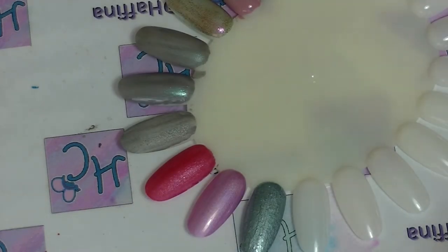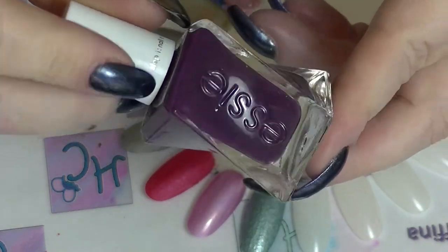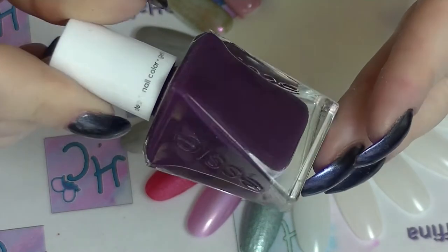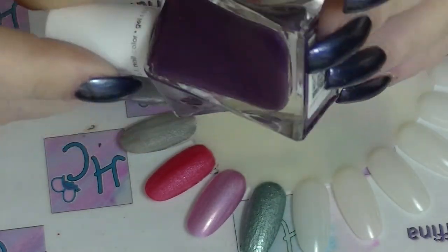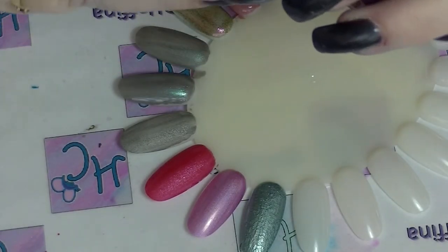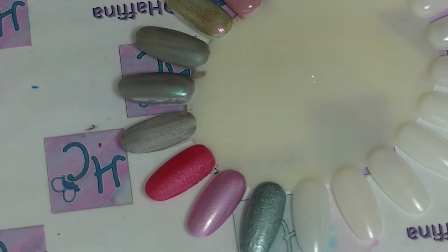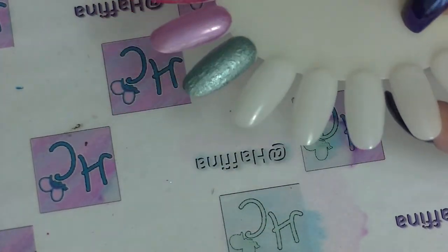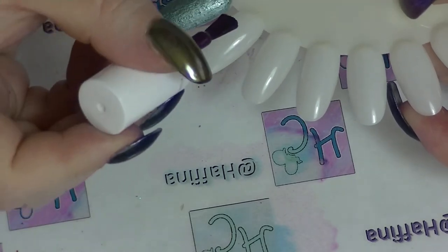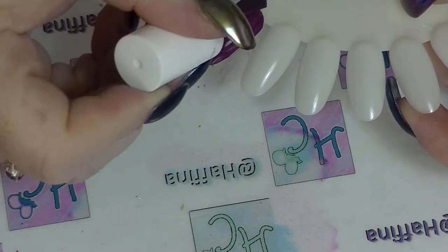Then I have two Essie polishes - which would be a massive surprise to everybody because Essie is not my favorite brand - but I happened to get two this year that I absolutely love. I picked up this one randomly in a bulk sale. It's one of the Gel Couture line - Turn and Pose - a super dark purplish color. I'd heard so much good stuff about this line that I thought I need to at least give it a try, and I was actually quite impressed.